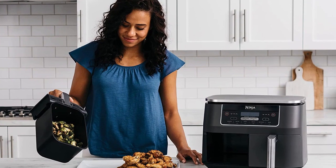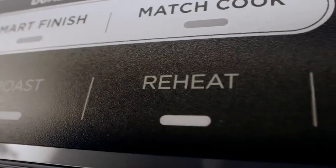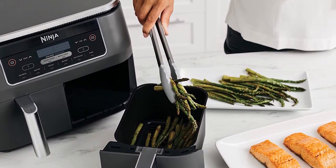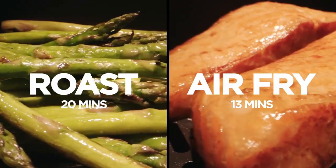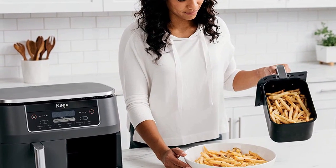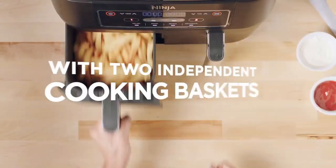This air fryer is a game-changer with its dual-zone technology, allowing you to cook two different foods, two different ways, at the same time. No more back-to-back cooking or waiting for one dish to finish before starting another. The smart finish and match cook features make it easy to coordinate cooking and have both foods finish at the same time. And with its XL 8-quart capacity, you can fit main dishes and sides at once, making meal prep a breeze.